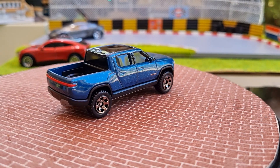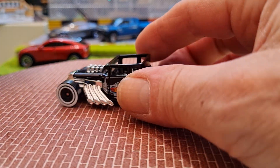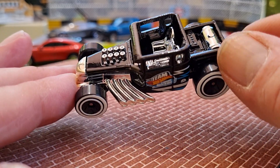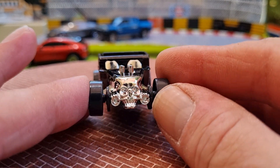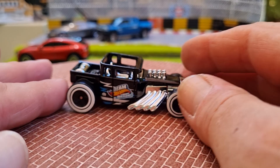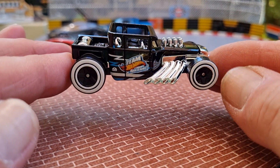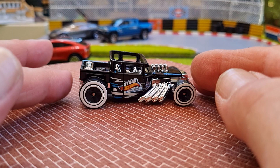From Hot Wheels I've got the new Bone Shaker in gloss black, and this one looks terrific. Big white walls, chrome exhausts, chrome interior, and the skull on the front. This is a 2006 casting — she's been around a while — but yeah, that's really nice. I don't generally go for these but it struck my eye.